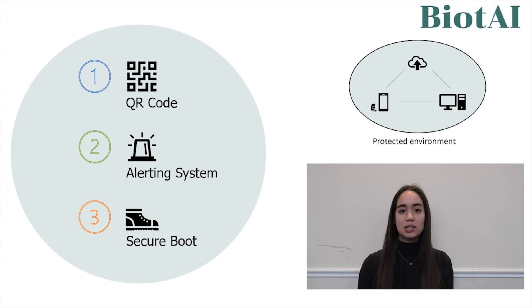I heard that 82% of healthcare organisations have experienced an IoT-focused cyber attack in the last year. Could this device be at risk? Actually, we've successfully implemented three main security features to protect our device and its environment.